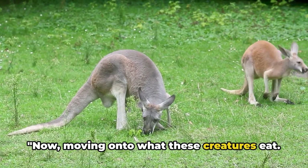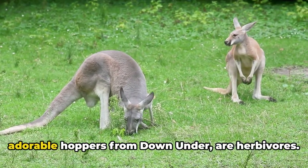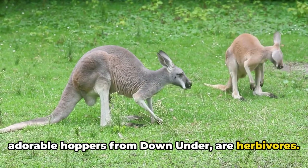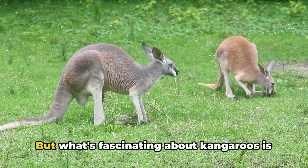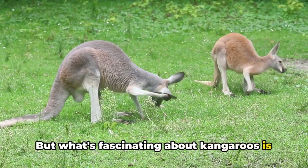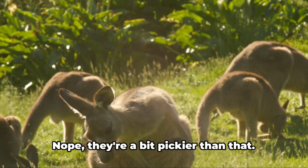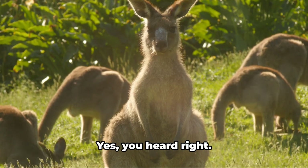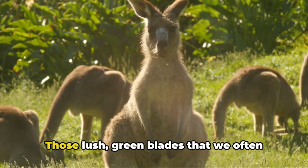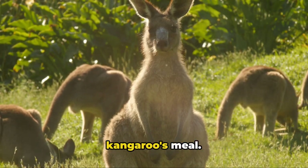Moving on to what these creatures eat, you'd be surprised. Kangaroos, those adorable hoppers from Down Under, are herbivores — a fancy term for critters that eat plants. But what's fascinating about kangaroos is that they don't just nibble on any plant that crosses their path. They have a particular soft spot for grasses. Those lush green blades that we often overlook are the main course in a kangaroo's meal.